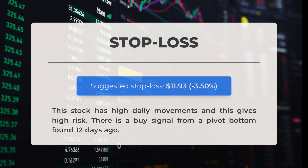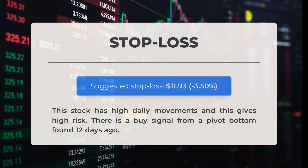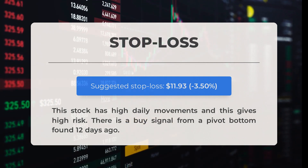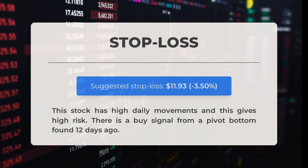Our recommended stop loss is set at $11.93, which is minus 3.50 percent. This stock has high daily movements, which gives high risk. There is a buy signal from a pivot bottom found 12 days ago.